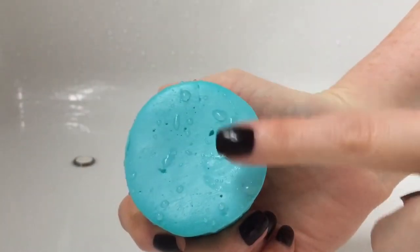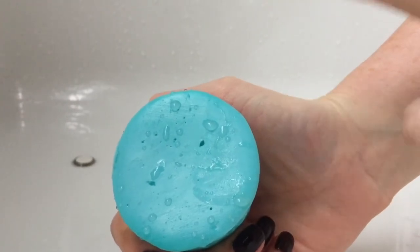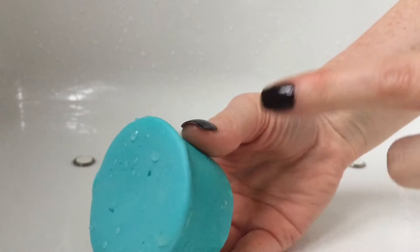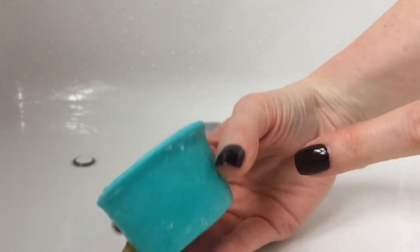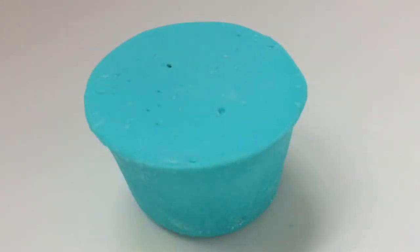I have a demo up as well of the Bucks Fizz solid body conditioner, also new this year, but I find that this Chris Tingle one I'm going to go through a lot quicker. It just seems to melt away and break down quicker than the Bucks Fizz one.